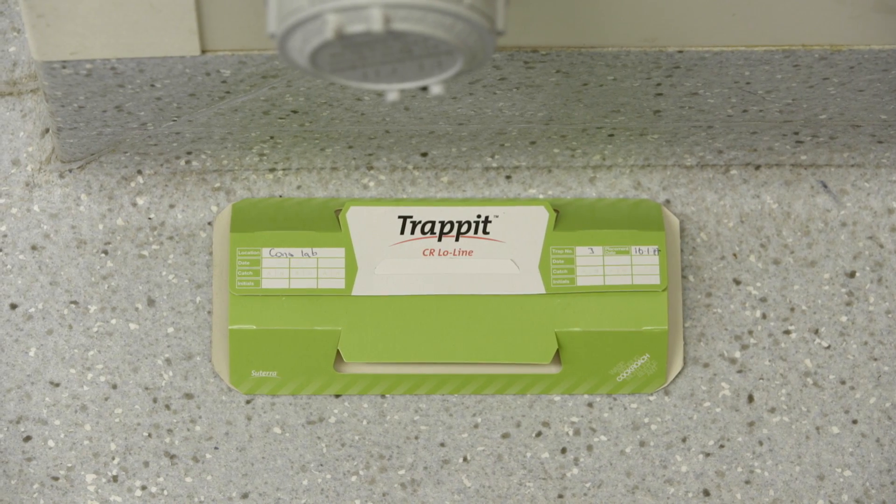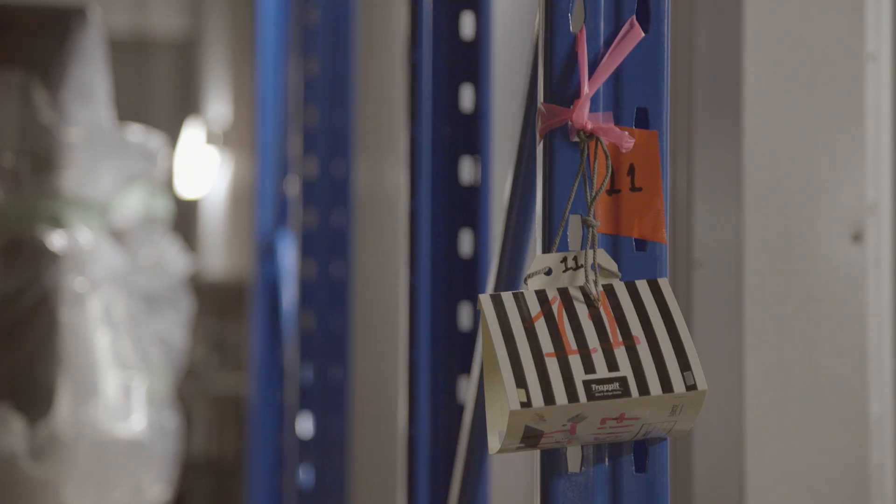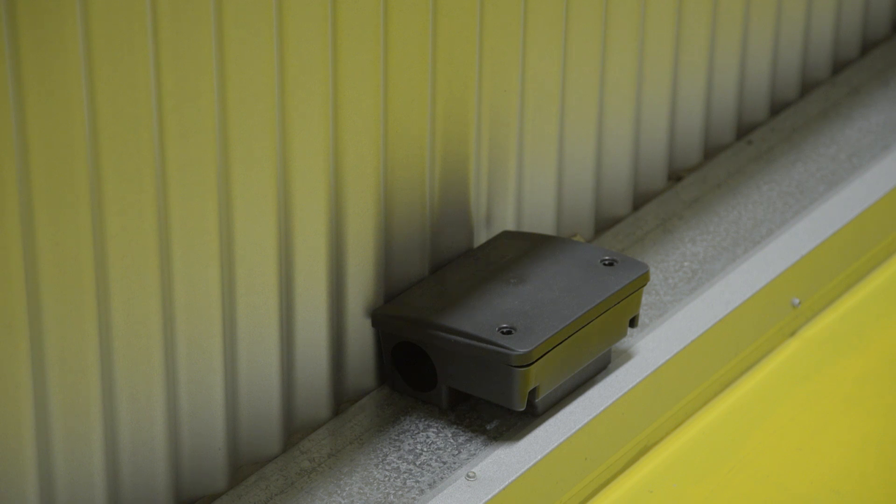The easiest way to monitor insect populations in your museum is to use sticky traps. These come in several styles. Unless you know you have a significant problem, it is best to use the plain sticky traps rather than those with baits or attractants, as those can attract insects in from outside your building.